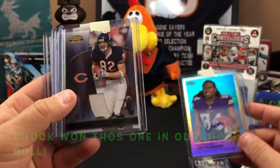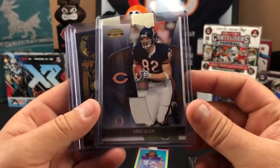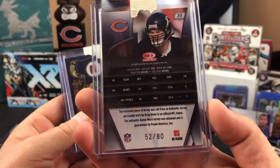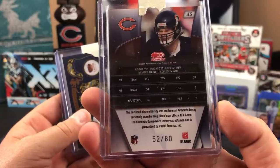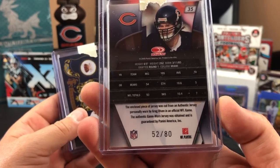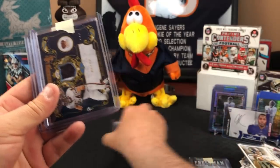Thanks so much — Greg Olsen, a little mem card, 52 out of 80. 'Enclosed piece of jersey was cut from authentic jersey personally worn by Greg Olsen in an official NFL game.' Game worn — very cool, 52 out of 80. Sweet, appreciate that.